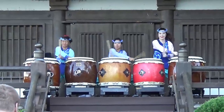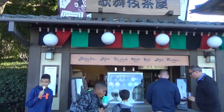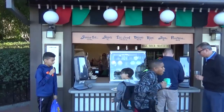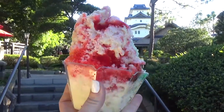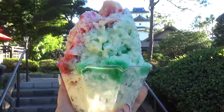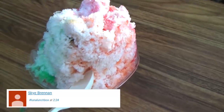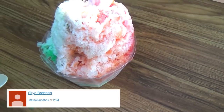Before we left this area, there was one more treat I wanted to share. I stopped and ordered a rainbow kakigori, which is basically a shaved ice. It's extra good if you order the sweet milk topping. I have to say, this was pretty good — it's just not quite as authentic as I was hoping for it to be.